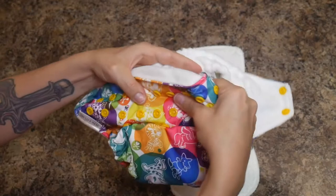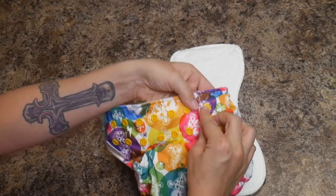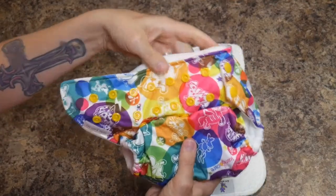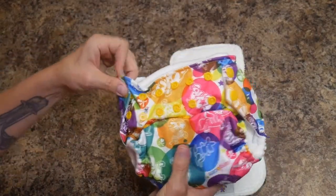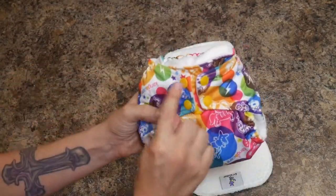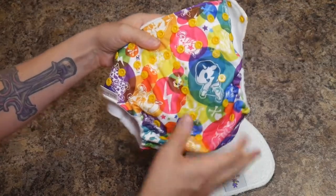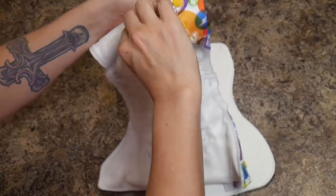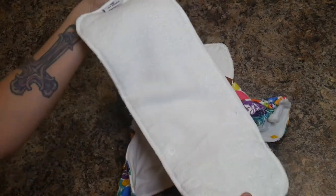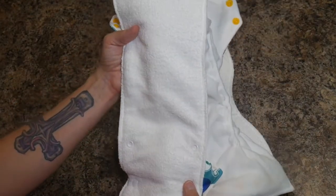You size the waist by folding the sides around your baby and snapping wherever it fits tight. For a newborn you'll use those snaps all the way together in the middle. When it's time for a diaper change, remove the diaper, pull the insert out, and make sure you unsnap any snapped portions so the entire thing can get clean. Then toss both the pocket diaper and the insert into your pail liner to wait until laundry day.